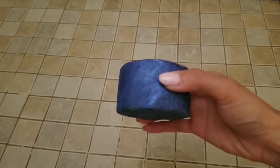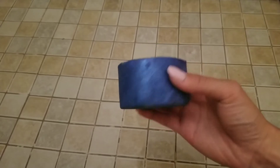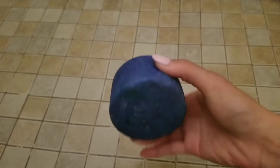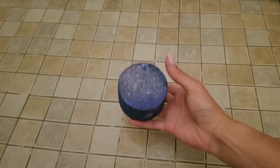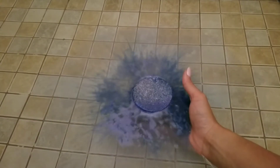Hi, welcome back to my channel. Today I have a ring reveal from Fragrant Jewels, and this is the Blue Planet Bath Bomb from the Rare Interstellar set, and it's really pretty with all that glitter on top. Really like that shimmer.